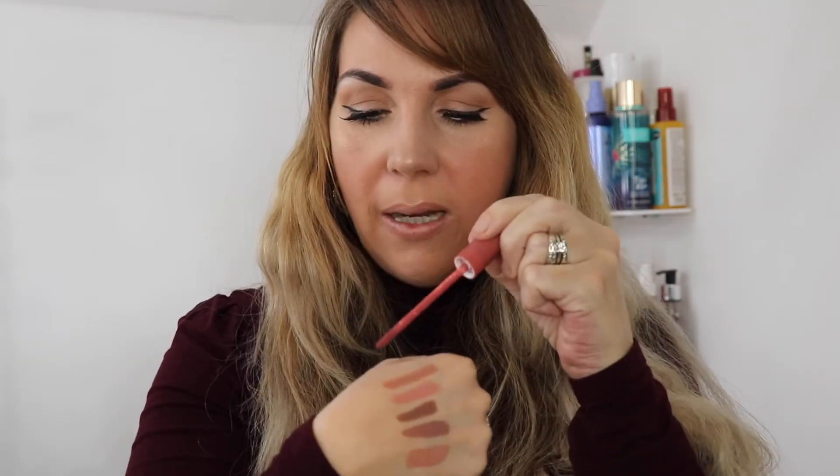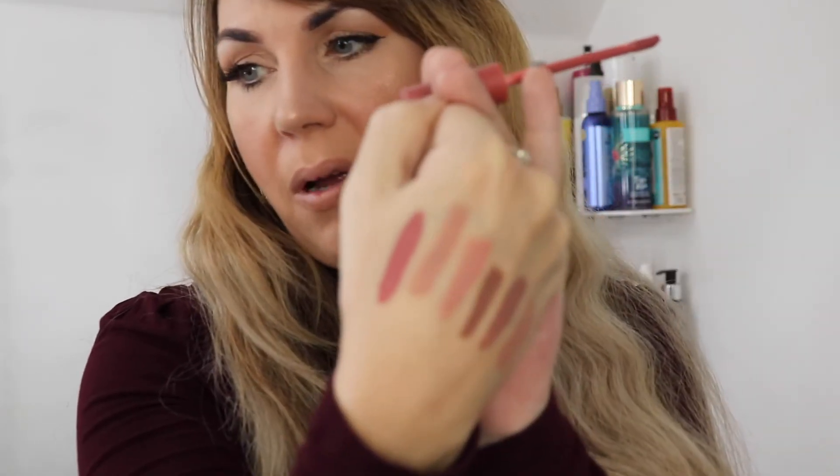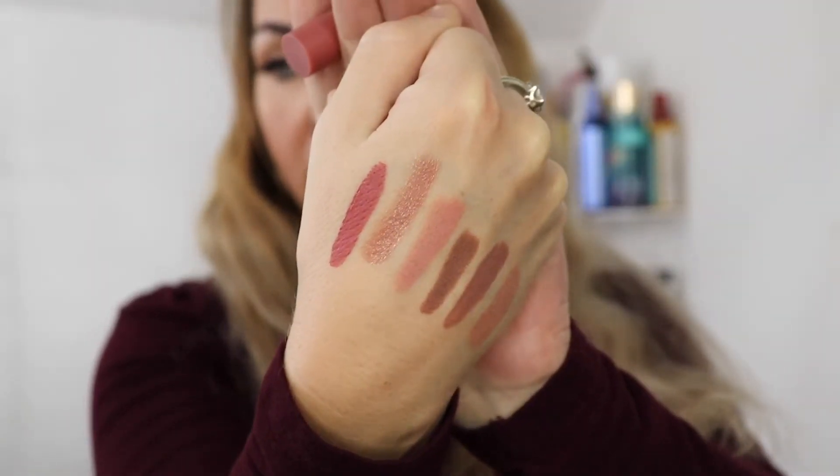The next one is a Victoria's Secret Velvet Matte lipstick in the color Perfection. The formula on this is a little bit thicker to work with — it's more of a deep pink shade. It definitely takes a little more time to dry down on the lips, but it's still a great color for fall.